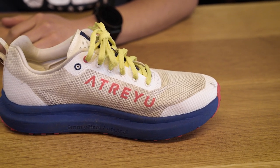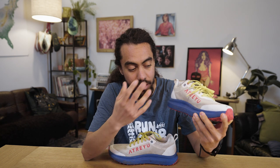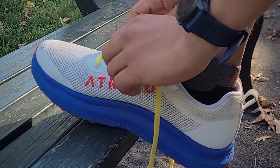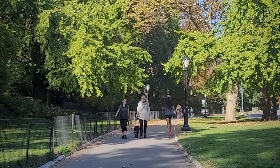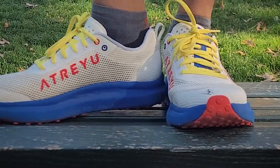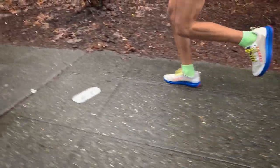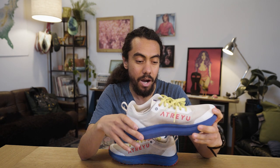I'd recommend the Atreyu daily trainer to folks looking for a shoe they can put a ton of miles in and reliably get the same feeling from the midsole over and over again. It's a no-frills option — good for folks who've been in a lot of footwear and feel like the top of their foot is encumbered. There aren't a lot of places where you'll feel pressure points in this shoe. It has a six-millimeter offset and delivers a consistent, natural feel for most of your runs, especially if you're not pushing pace or prioritizing max recovery cushion.